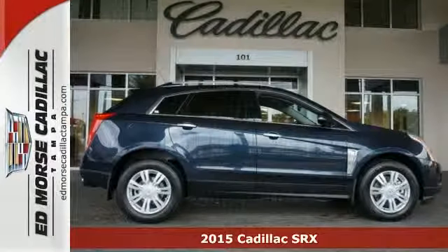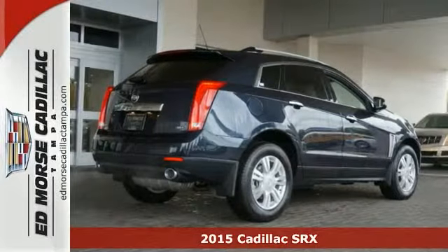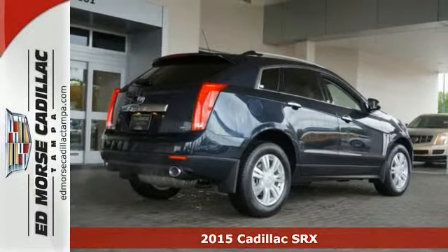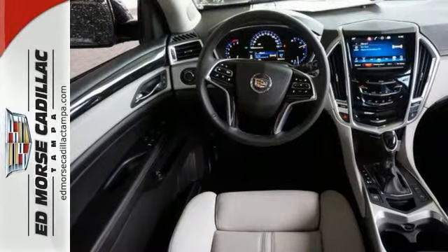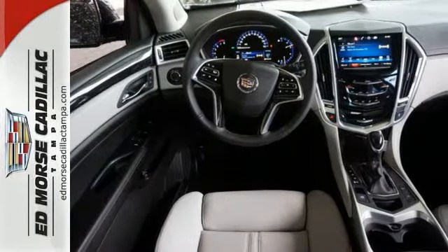This blue 2015 Cadillac SRX Luxury Collection just might be the right SUV for you, serving up equal doses of refinement and exhilaration. This SRX is designed to please.